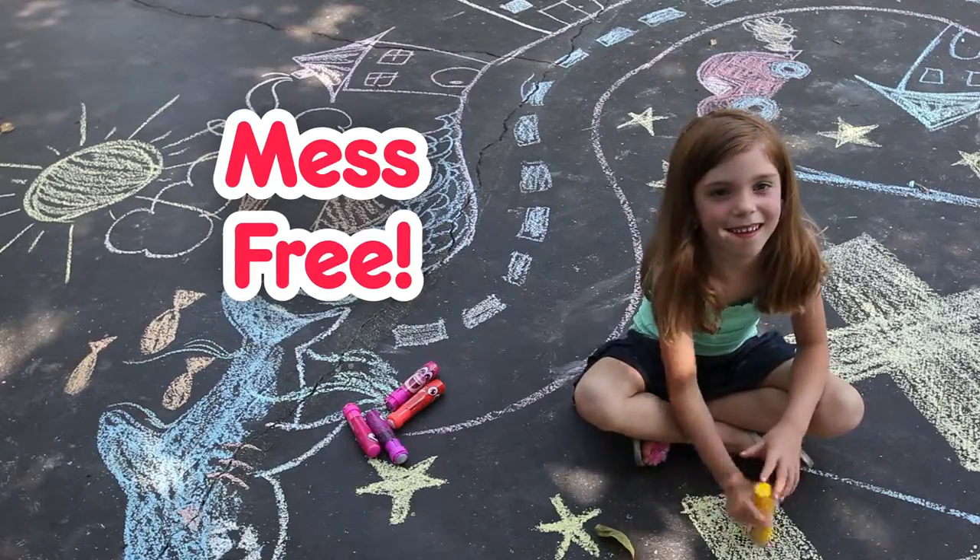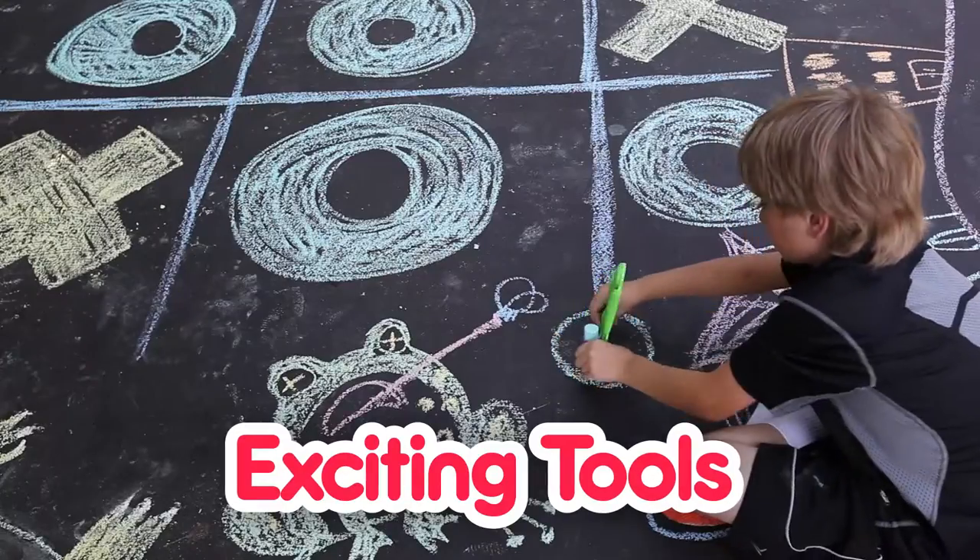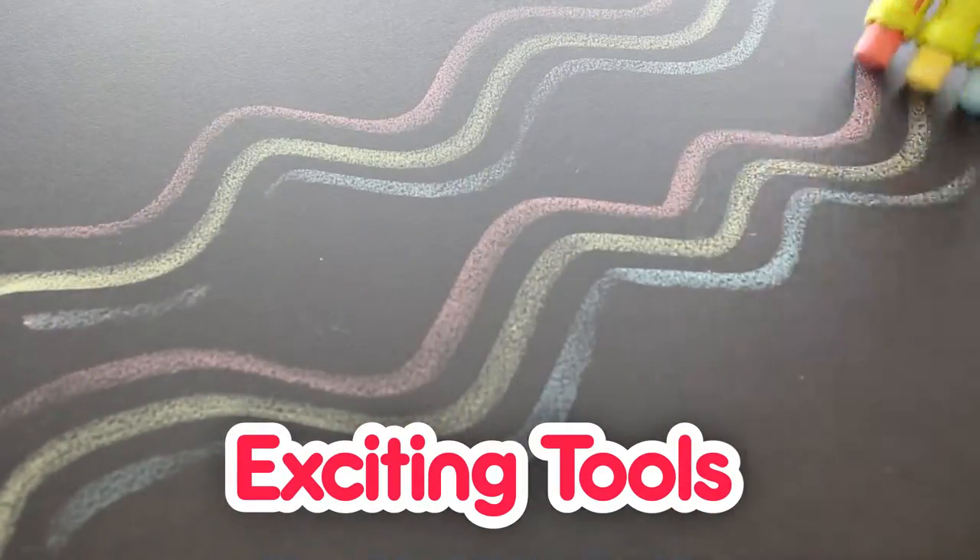Chalkadoos offers a mess-free solution to a timeless outdoor activity. Chalkadoos comes with an array of exciting tools to help kids maximise their creativity.